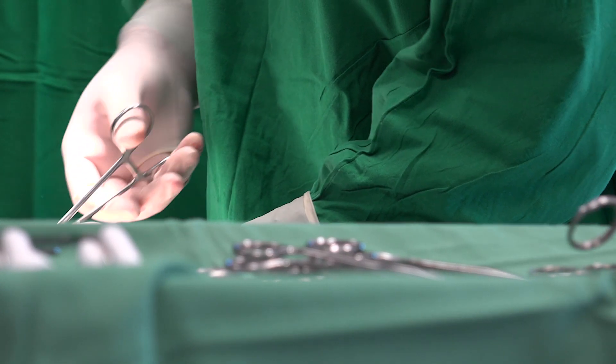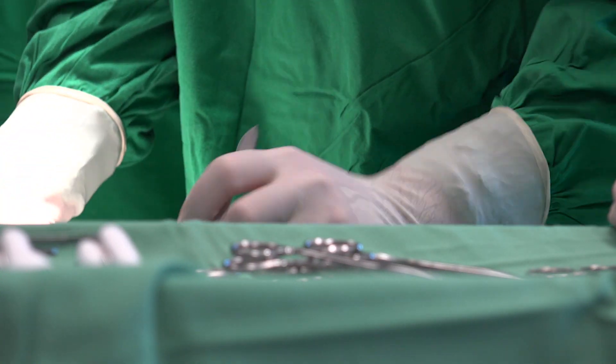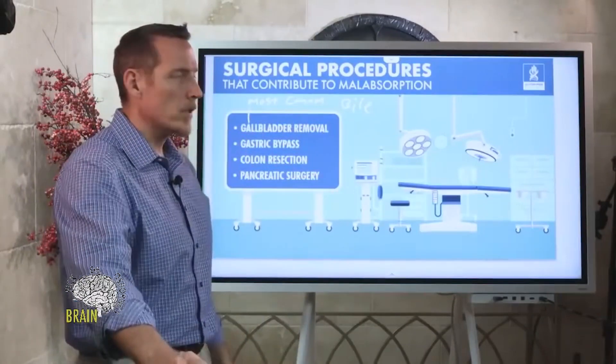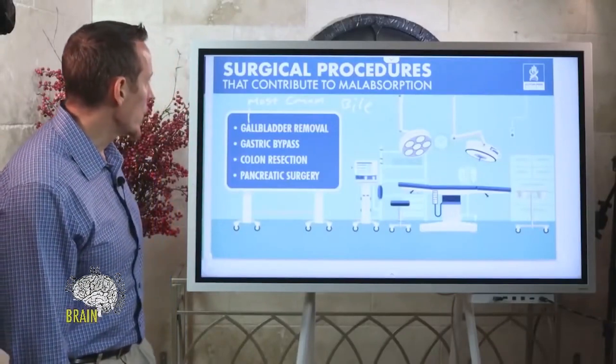I've never seen a single post-surgical case where a person had proper informed consent to understand that organ removal or resection was going to lead to lifelong malabsorption and malnutrition issues. We get them five or ten years later and there's severe nutritional deficiency associated with this, which can pose a major problem.